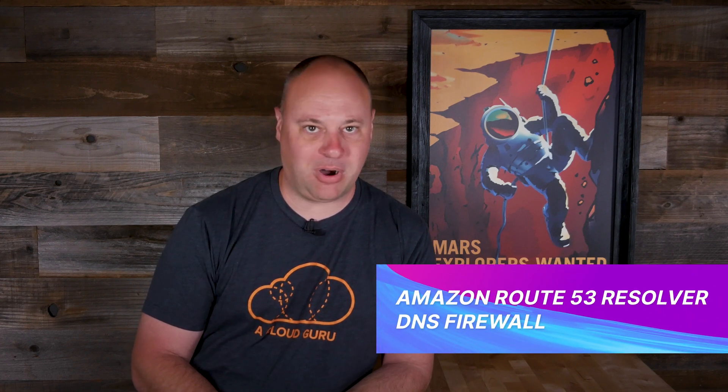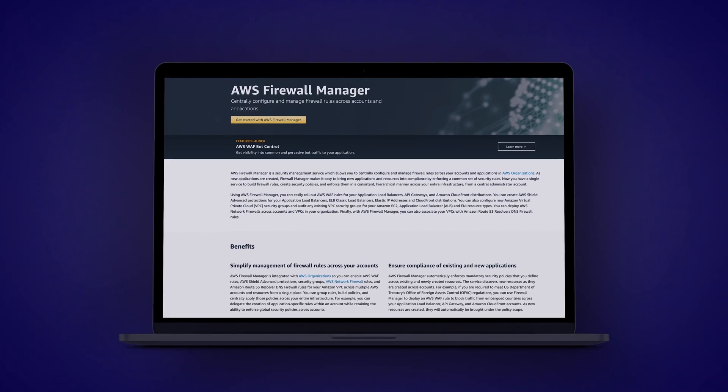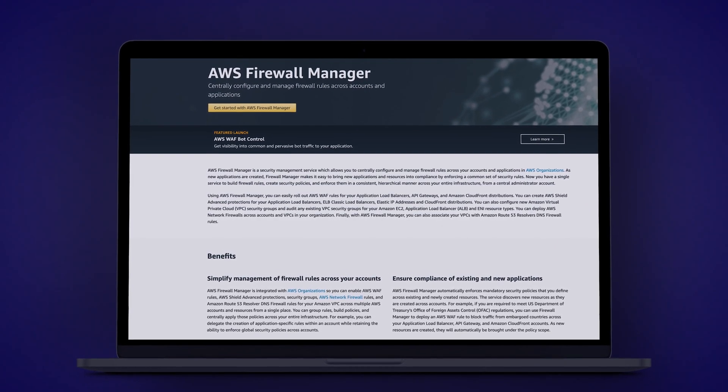AWS has added a new feature to Route 53 Resolver called DNS Firewall, which lets us block certain public and private DNS queries from resolving within our VPC. You can also implement specific allow lists, which only permit certain domains to be resolved. This new DNS Firewall feature also integrates with the AWS Firewall Manager for deployment across multiple accounts and can be useful when creating another layer of resource protection. And that third reserved IP address? Well, that's just for future use.